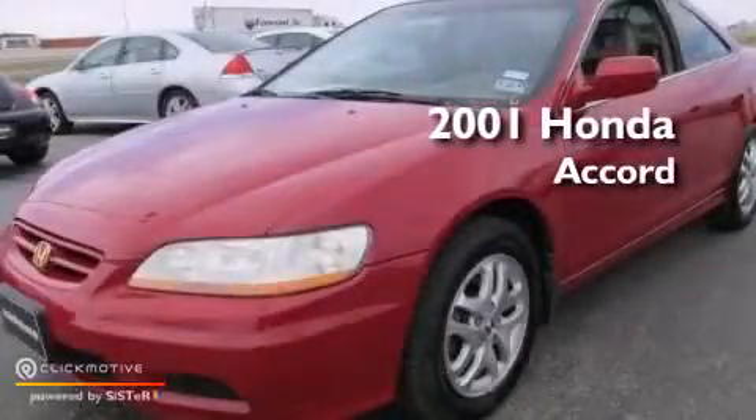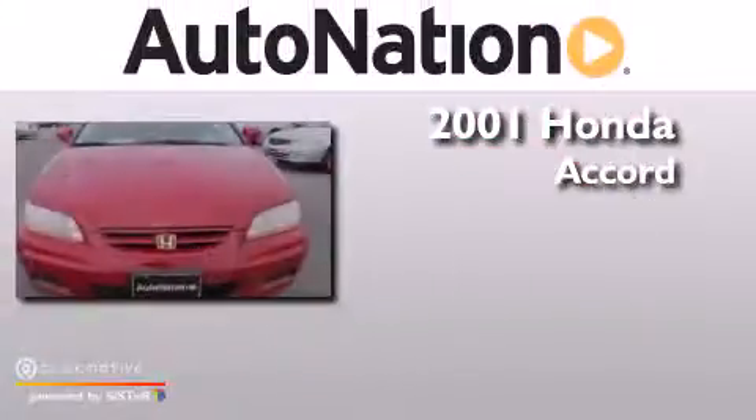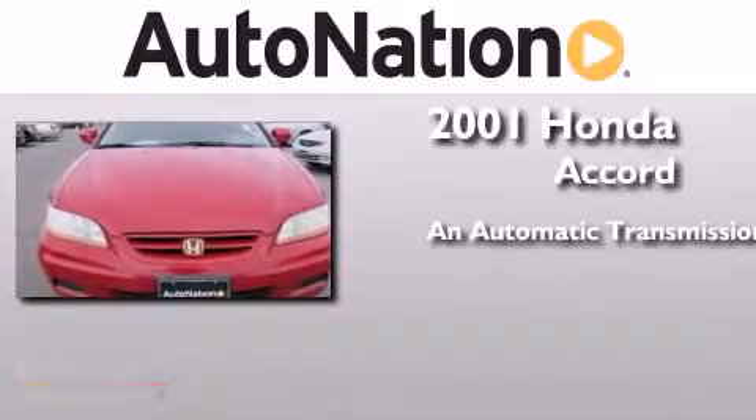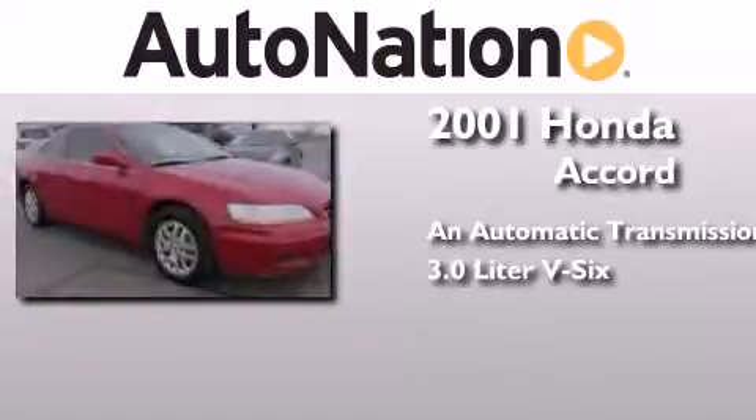This is a 2001 Honda Accord. This four-door sedan has an automatic transmission and a 3.0-liter V6.